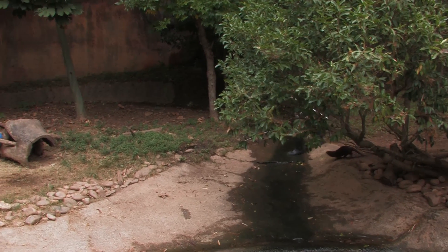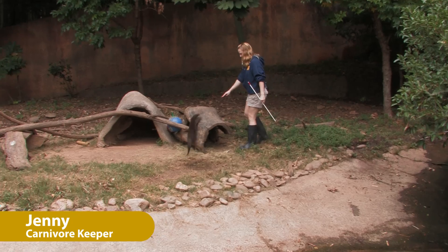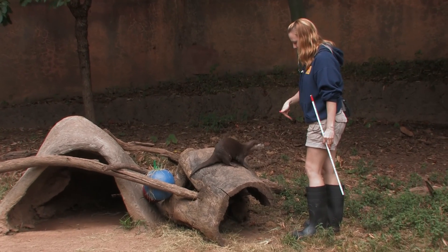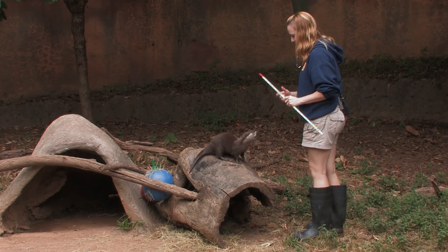Come on, Bugs! This is Bugsy, one of our Asian small-clawed otters. Like all the other animals at Zoo Atlanta, we use positive reinforcement training in their everyday husbandry. We combine a bunch of behaviors to keep him mentally and physically stimulated.